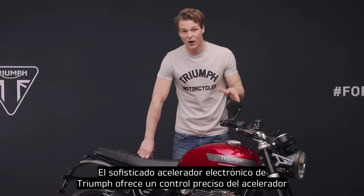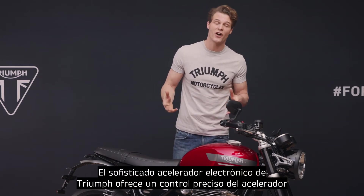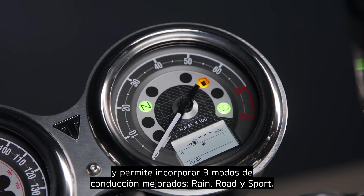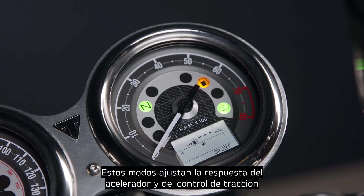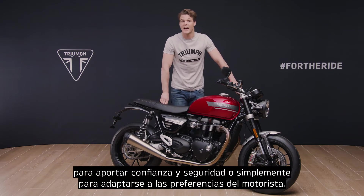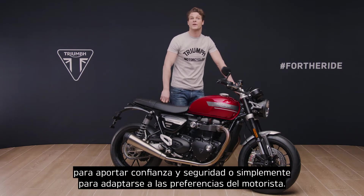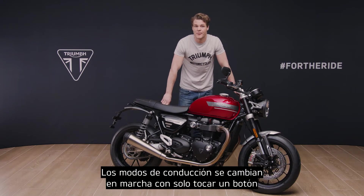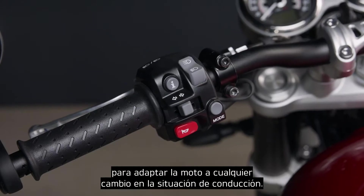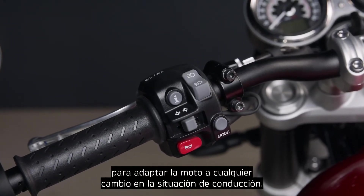Triumph's sophisticated ride-by-wire system ensures precise throttle control and enables the three enhanced riding modes: rain, road and sport. These adjust both the throttle response and traction control settings to add to confidence and safety, or simply to suit the rider's preference. The riding modes can be changed at the touch of a button while on the move to respond to any change in riding conditions.